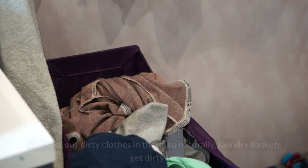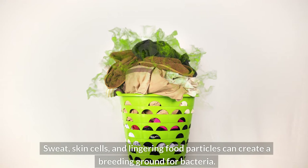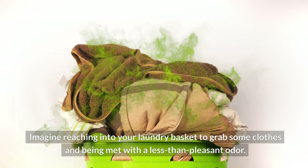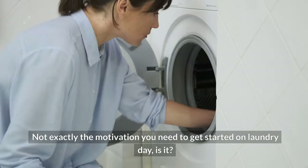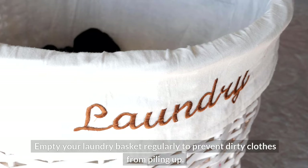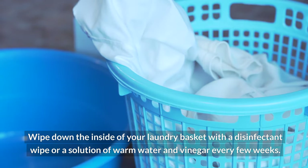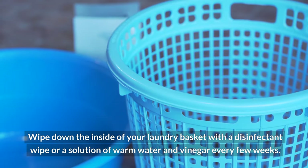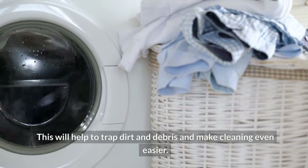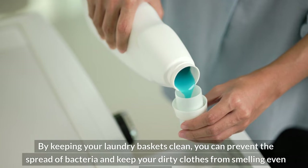Eight — laundry baskets. We toss our dirty clothes in there, so naturally laundry baskets get dirty too. Sweat, skin cells, and lingering food particles can create a breeding ground for bacteria. Imagine reaching into your laundry basket and being met with a less-than-pleasant odor. To keep your laundry basket clean and odor-free: empty it regularly to prevent dirty clothes from piling up; wipe down the inside with a disinfectant wipe or a solution of warm water and vinegar every few weeks; and consider using a washable liner to trap dirt and make cleaning even easier.